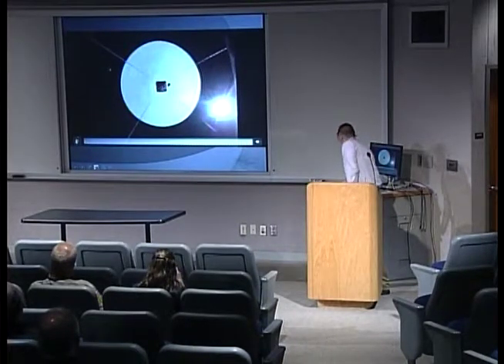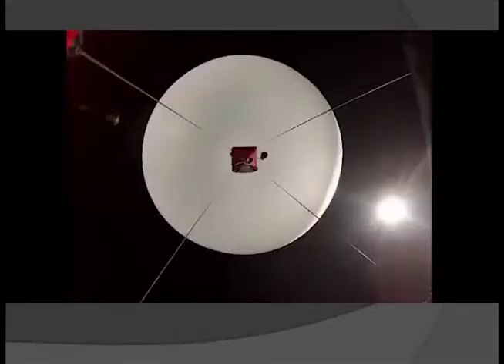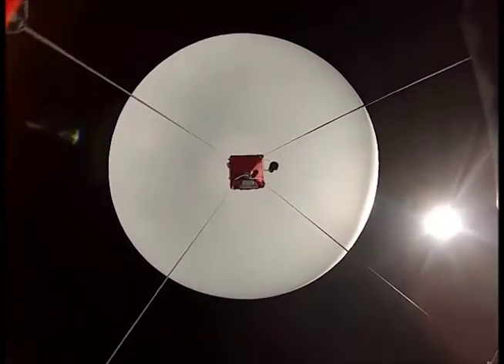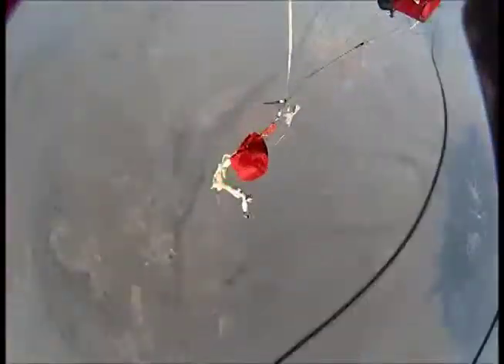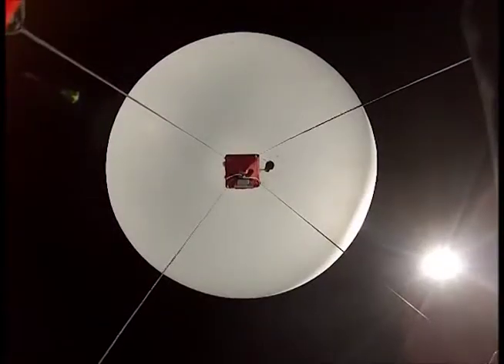The system is connected right here to our payload. If you look very carefully in this region, you'll actually see the dart exit the launcher and enter the canopy of the balloon — it will play again in slow motion after real time. We had some success with the projectile flight termination.